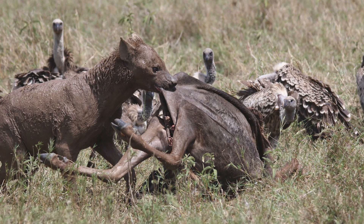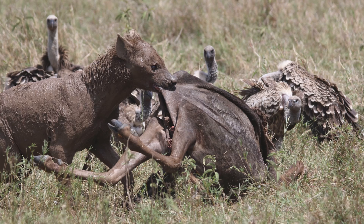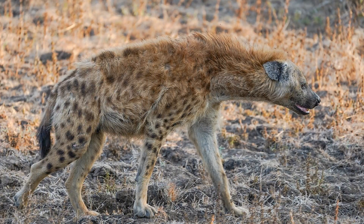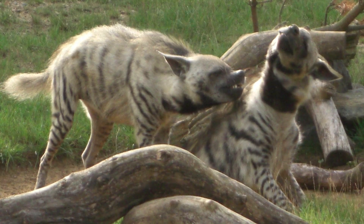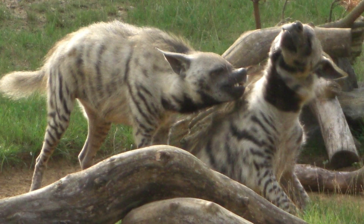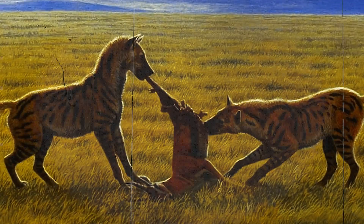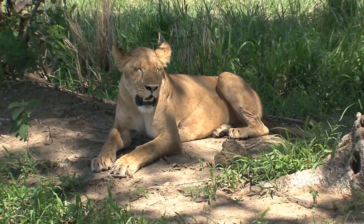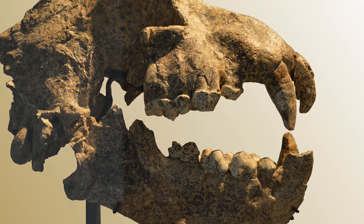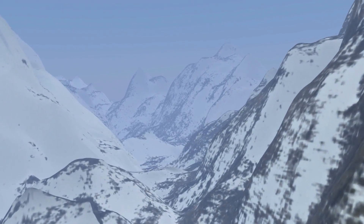More common today are bone-crushing hyenas. These had a different lifestyle and different characteristics from their dog-like relatives. The bone-crushing hyenas, which today include the spotted, brown, and striped hyenas, took advantage of the carcasses left by the likes of saber-toothed cats. One of the largest bone-crushing ancestors to have lived was the giant short-faced hyena. This was similar in size to an adult lioness and had jaws powerful enough to crush the bones of elephants. But as the Ice Age began, these huge hyenas were replaced by their smaller descendants.